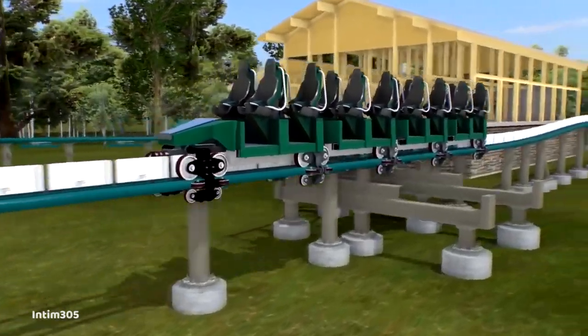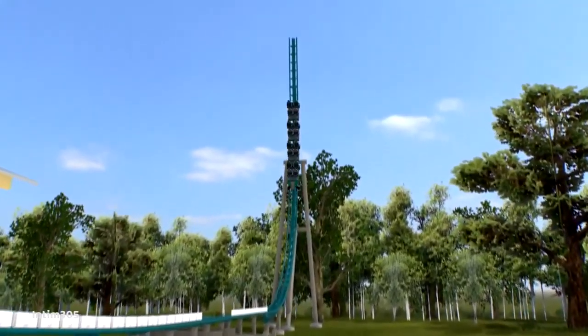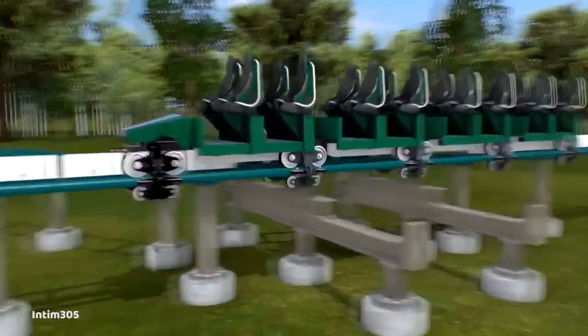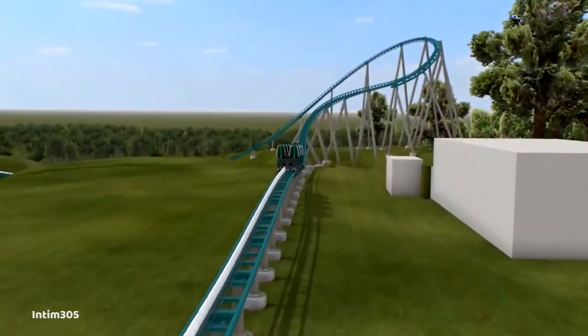Holy crap, what is Busch Gardens Williamsburg doing now? As many of you probably already know, in addition to receiving Pantheon, the new multi-launching Intamin coaster, this year in 2020, Busch Gardens has also been planning for another huge coaster edition for 2021.